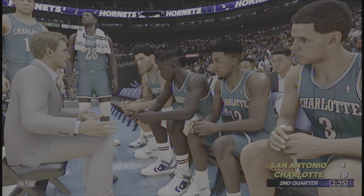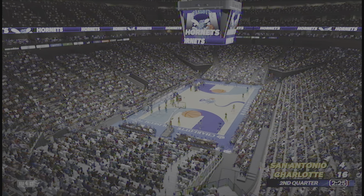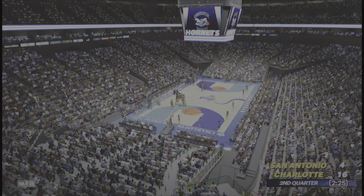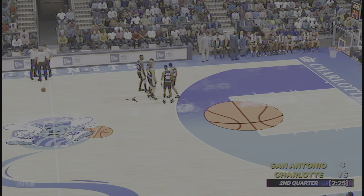The Hornets making a change here — Petrovic checked in. As the playoffs near, let's take a look at the Eastern Conference standings. Charlotte — very strong season they've had, always at or near the top of the conference, and right now they're in first place. Exactly where they want to be as they close in on the postseason.